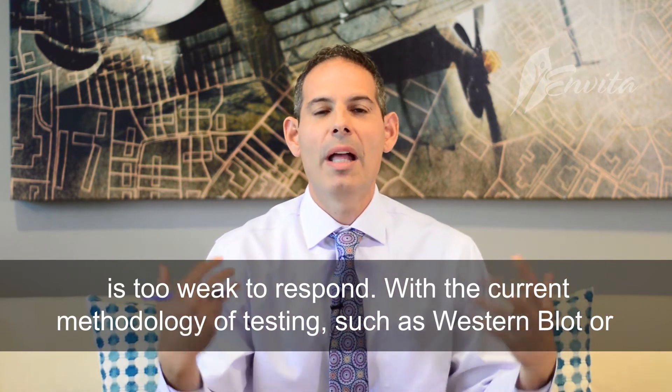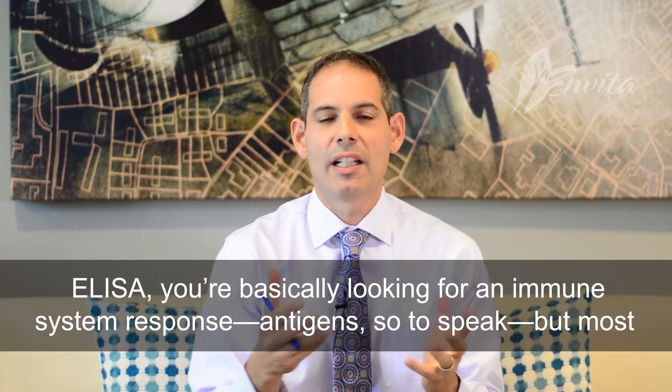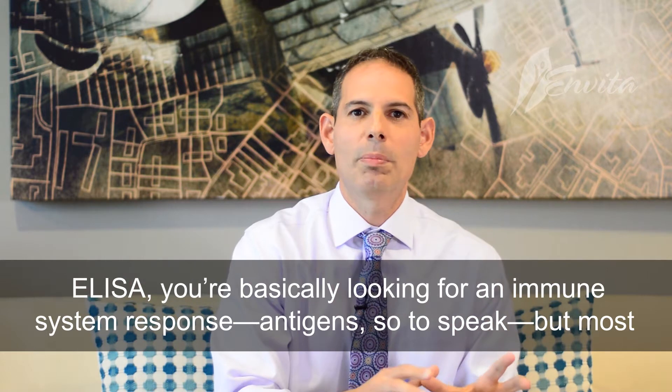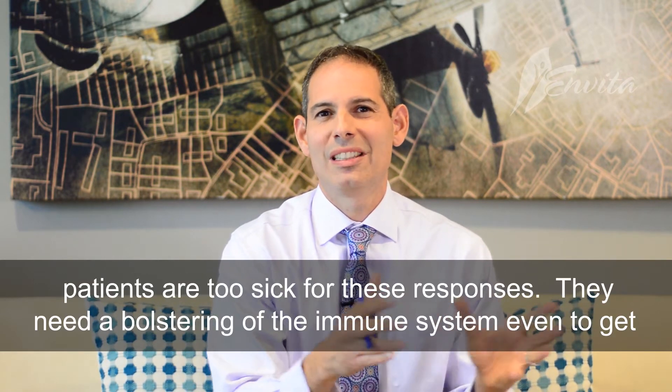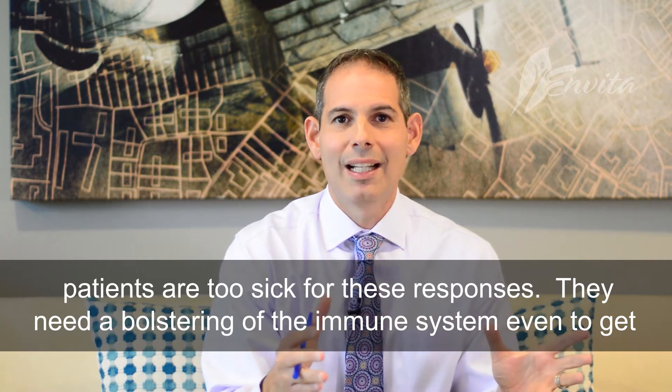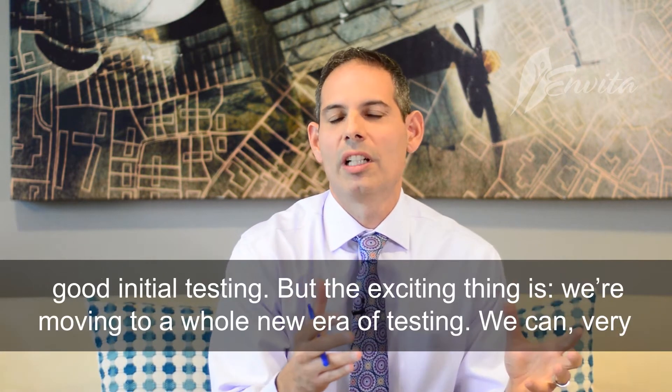In the current methodologies of testing, basically you're looking for — like in Western blot, ELISA, etc. — you're looking for an immune system response, an antigen, so to speak. And most patients are too sick for their immune systems to respond. So they need some sort of provoking of the immune system even to get some good initial testing.